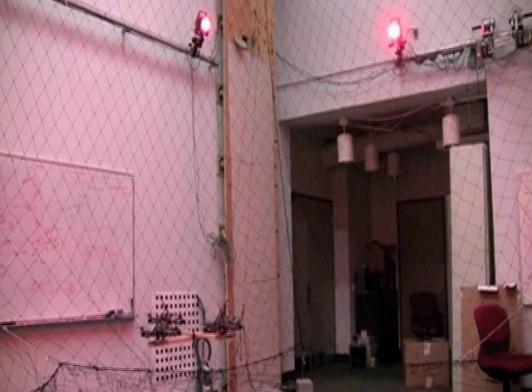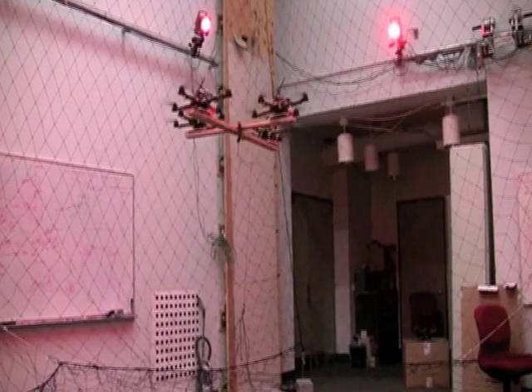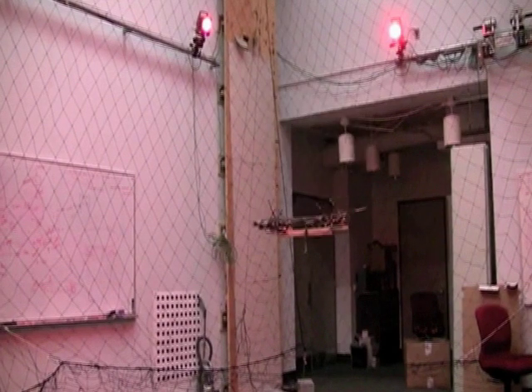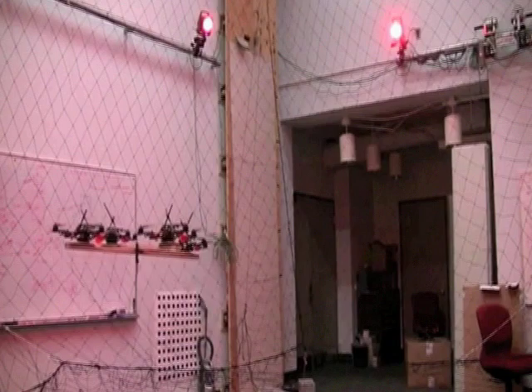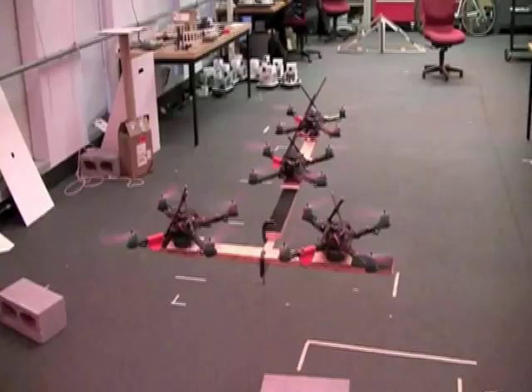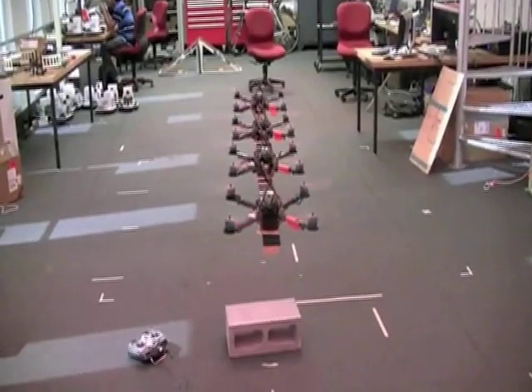We also developed a control method to fly with multiple quadrotors rigidly attached to the same payload. Here a 1.2 kg structure is carried around a tilted circular trajectory with four quadrotors. The control method works for different numbers and configurations of quadrotors.